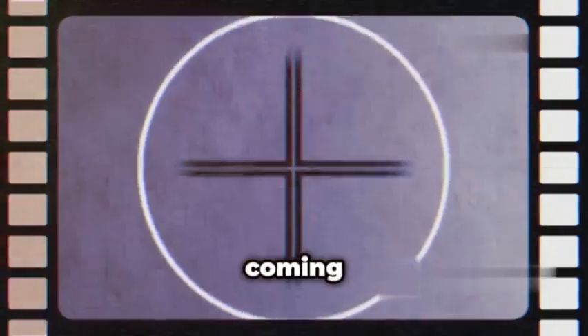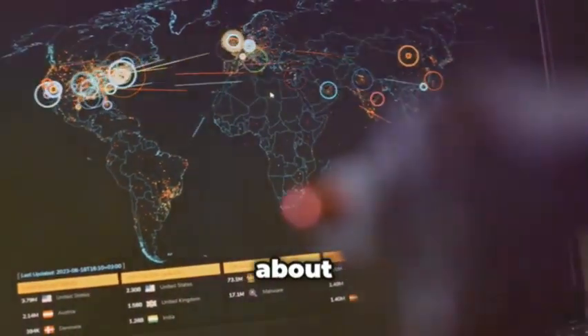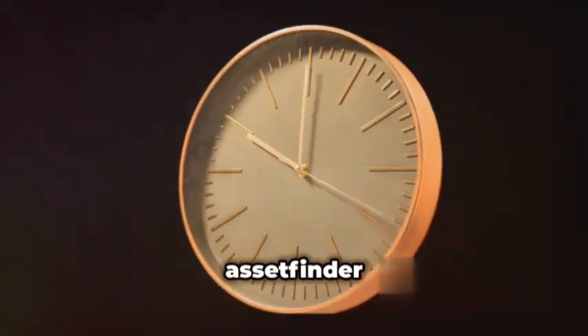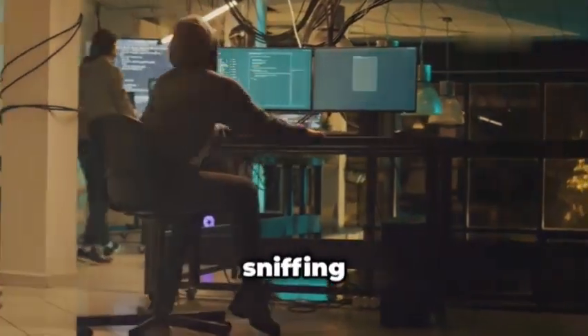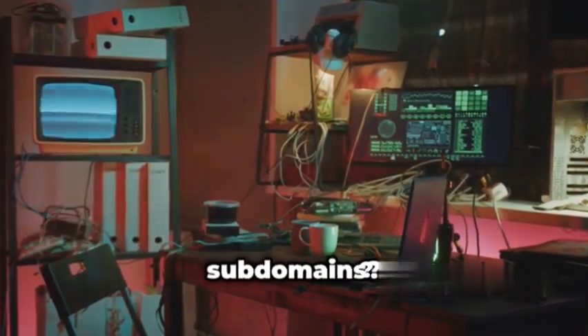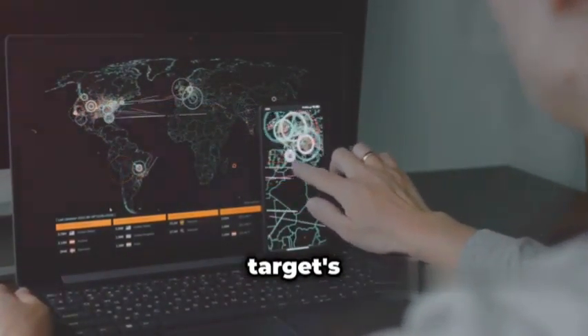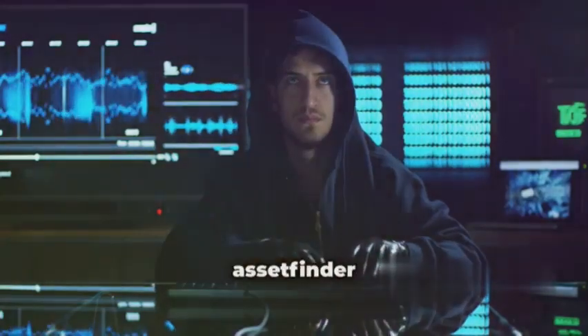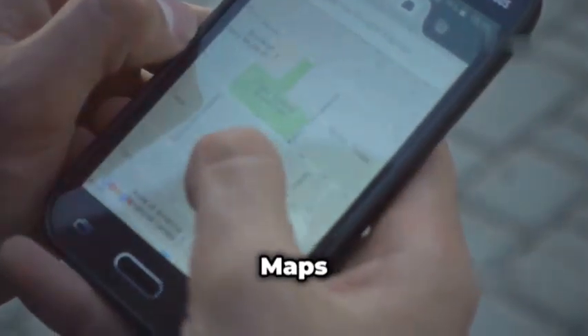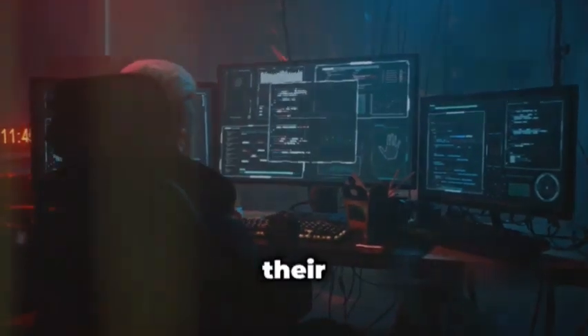Let's talk about Asset Finder, coming in hot at number four. This tool is like that one friend who always knows where the party's at — except instead of parties, we're talking about domains and subdomains. Asset Finder is all about speed and efficiency, like a digital bloodhound sniffing out every single asset associated with your target, from the obvious to the obscure, in the blink of an eye. While Amass is fantastic for a deep dive into infrastructure, sometimes you just need a quick and dirty overview, and that's where Asset Finder shines.